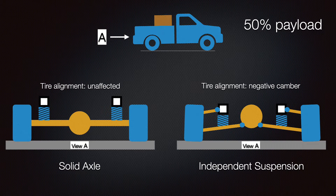To understand this relation to payload, we need to start flexing the suspension. In this scenario, we put 50 percent payload in the back of a truck directly over the rear axle. In a solid axle truck, the frame moves closer to the solid axle as those springs compress - whether leaf springs or coil springs. The body and frame of the truck compress those springs and move down towards the rear axle.